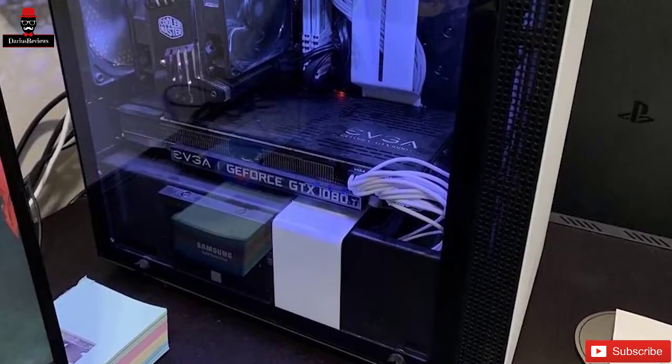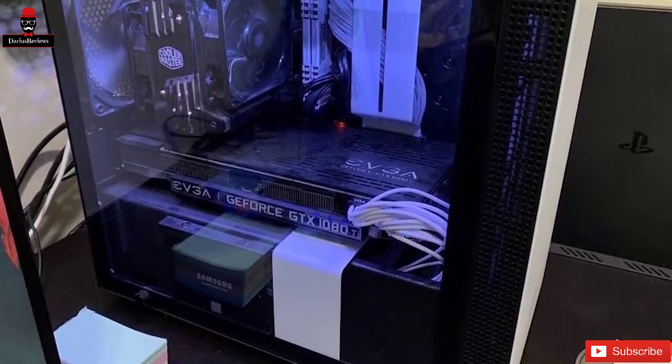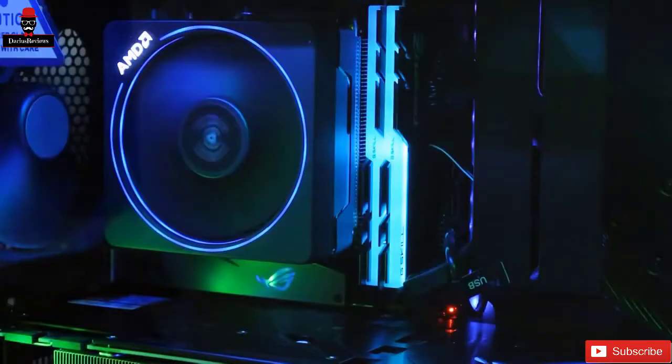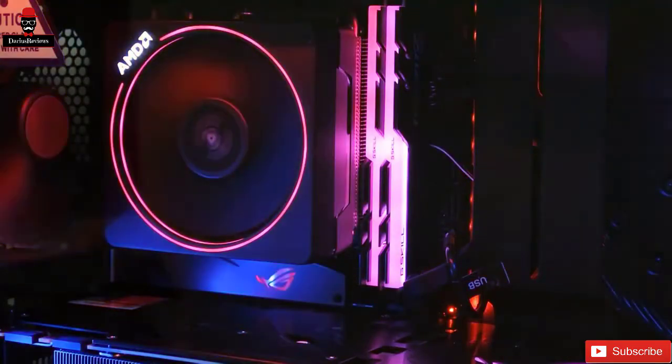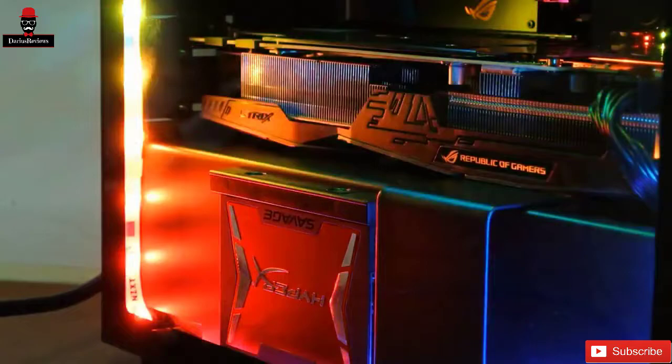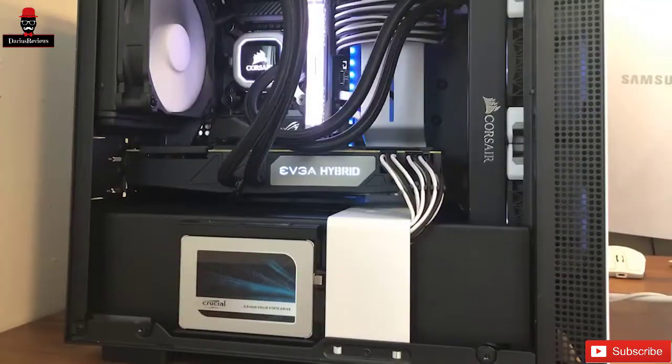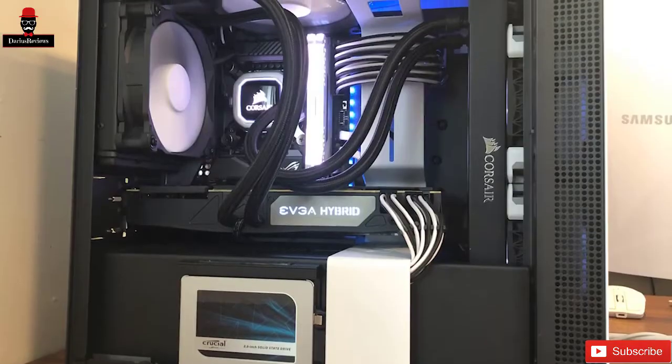Moving on to the design of this case, you'll notice that the stark minimalist design has been specifically engineered to showcase your building work. A large transparent panel allows you to proudly display just how neatly you've managed to pack everything into the case. In summary, if you love small form factor computing and you want a case that really shows off your hard work, we think it's pretty hard to beat the NZXT H200i.